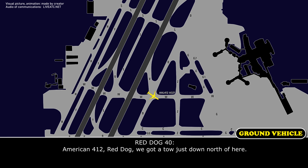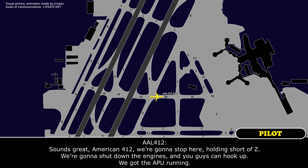American 412, we've got a tow truck just north of here — everyone's stopped and it's moving this way. Sounds great, American 412. We're going to stop here holding short of Zulu, shut down the engines, and you guys can hook up. We've got the APU running.